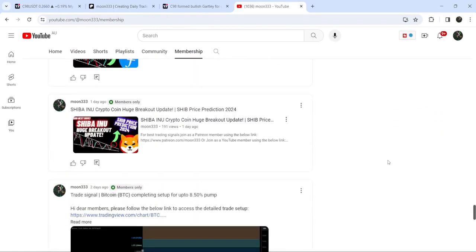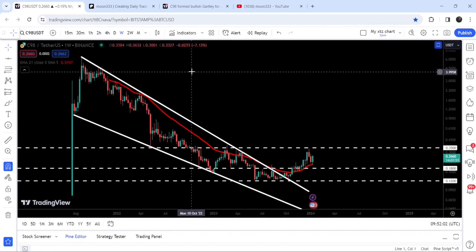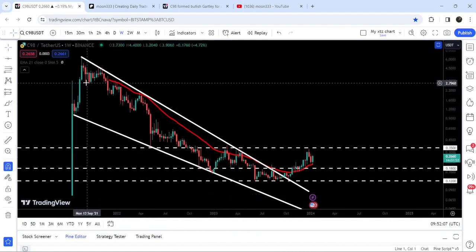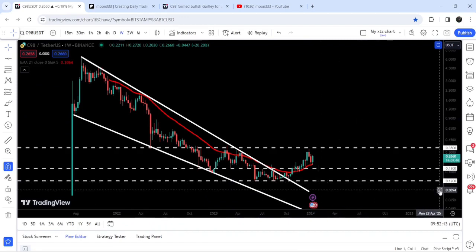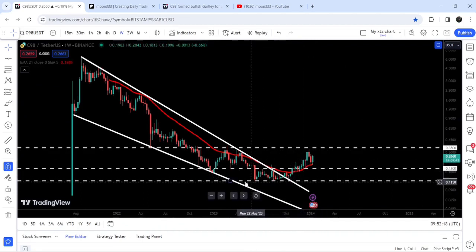Now let me take you to the live chart of Coin 98. This is the seven-day time frame chart. You can see that since July 2021 it was moving inside a quite long-term falling wedge pattern. After testing the long-term support of 12 cents, the price geared up and broke out the resistance of this falling wedge pattern. From June 2023 up till September 2023, the 12-cent level had been acting as a very strong support.